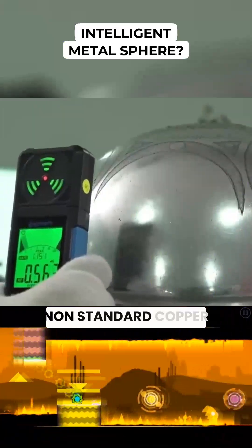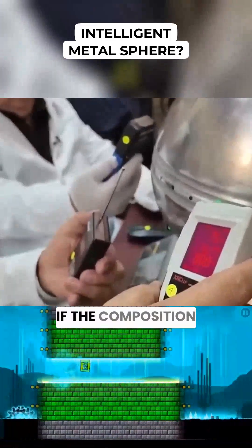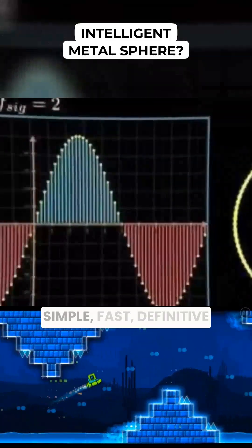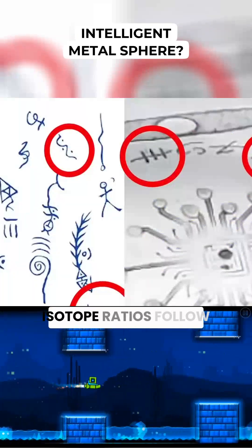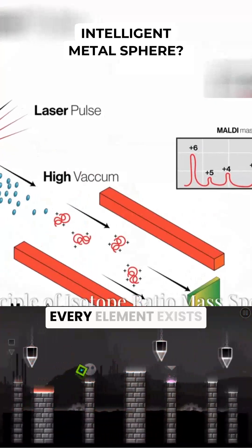With non-standard copper inclusions, compare the results to known aerospace grades and terrestrial mining outputs. If the composition falls outside documented manufacturing, you have an anomaly — simple, fast, definitive.